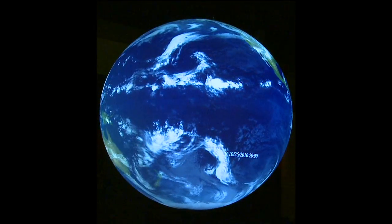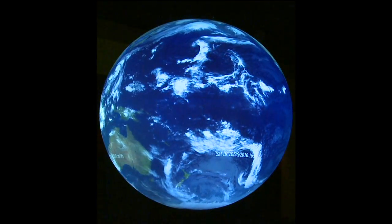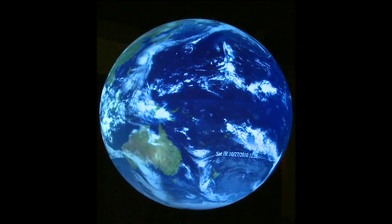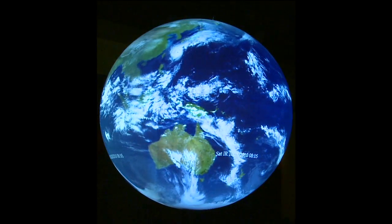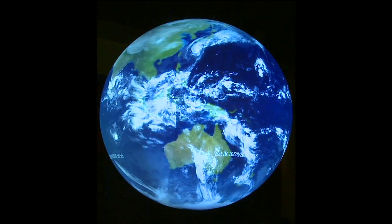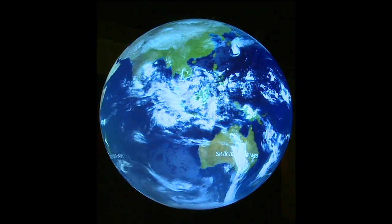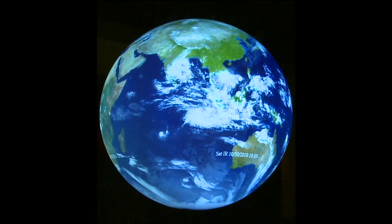Now that we can see the Earth, let us begin with the atmosphere. The atmosphere is the blanket of air, or gases, that surround the Earth. The primary gases that make up the atmosphere are nitrogen and oxygen. While the atmosphere extends almost 400 miles above the Earth's surface, the 10 miles closest to the surface are the most active, and this is where the weather occurs.